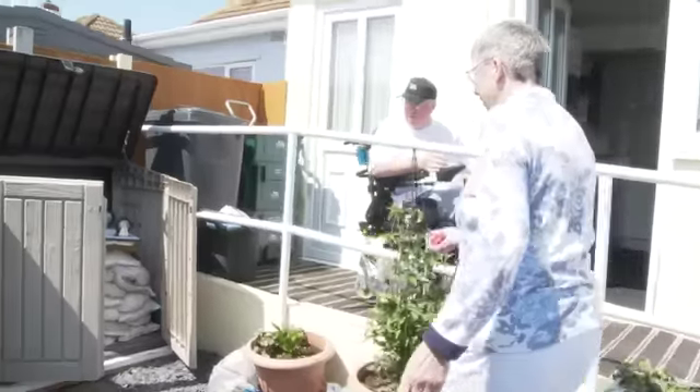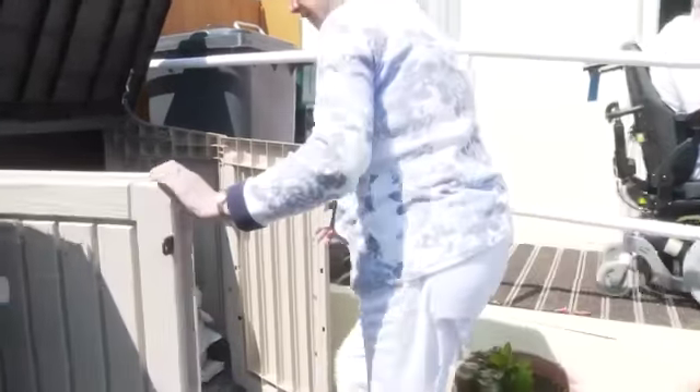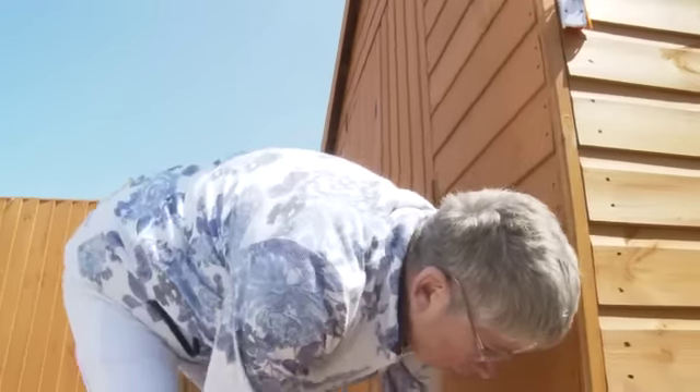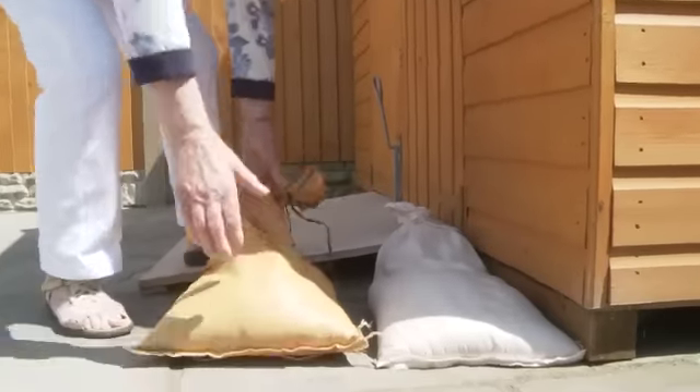We've put a one-way valve into the sewer, and we've put gravel boards all round the house and floodgates at each gate. So we will be protected as much as we can be.